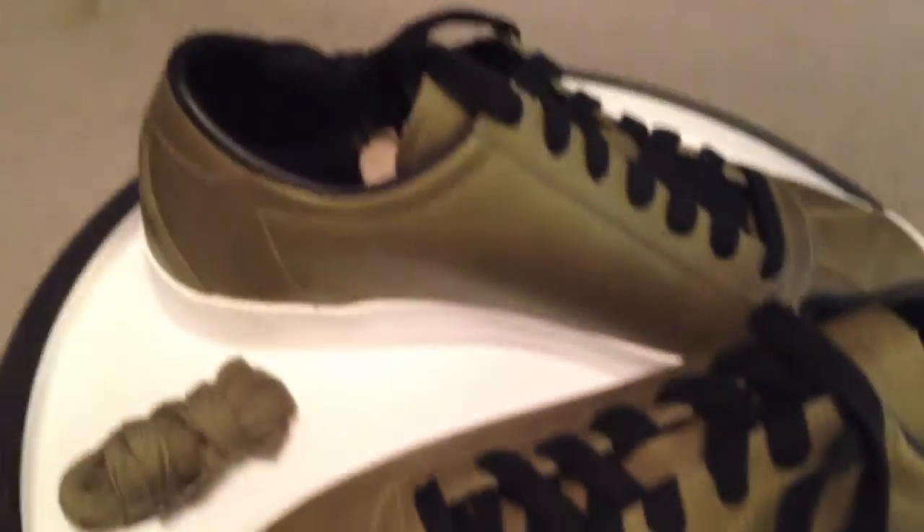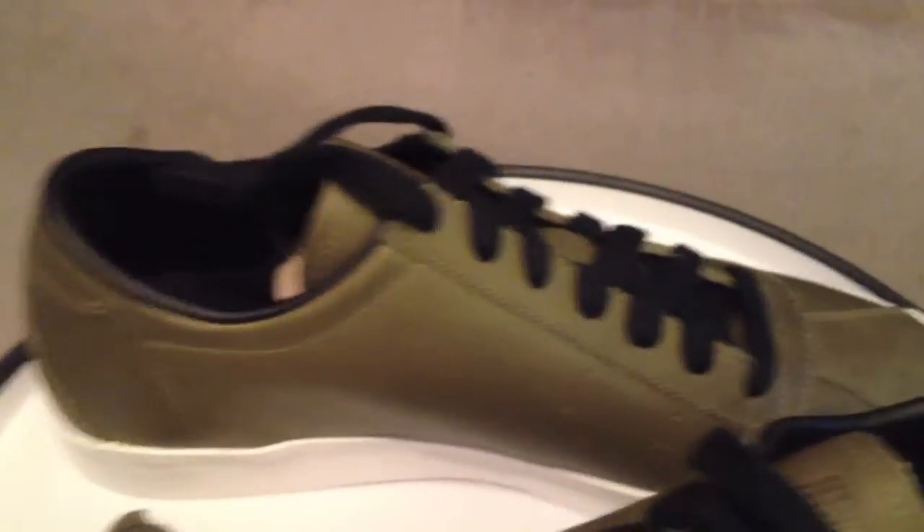Good shoes, simple and clean. Maybe not something I would have picked up at full box price, but for $14, definitely going to get these into the rotation.